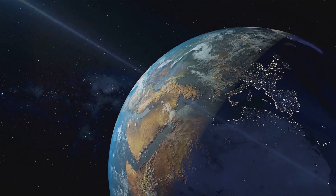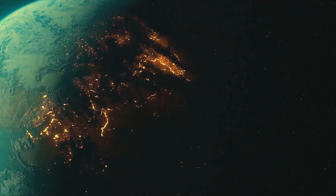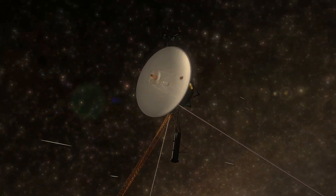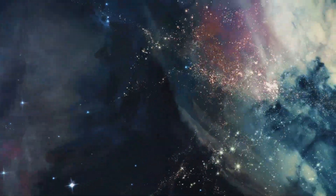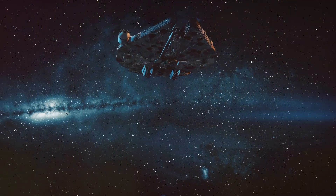There are sounds of nature such as wind, rain, and animal calls, and images depicting the beauty and wonder of our planet and its inhabitants. The Golden Record is a testament to human creativity, ingenuity, and our desire to connect with others. It is a message of hope and inspiration that will outlive us all — a reminder that even in the vastness of space, we are not alone.